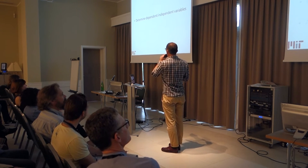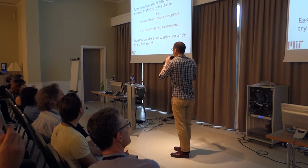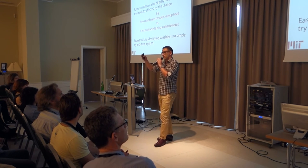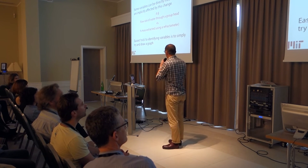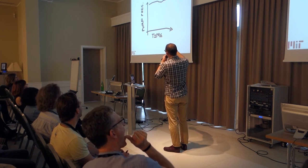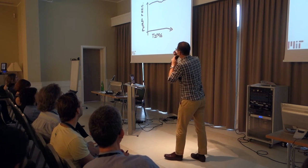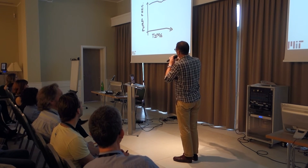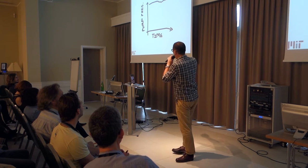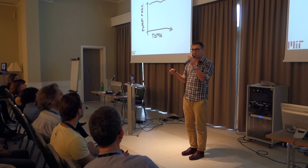Determining dependent and independent variables — I think this is overlooked a lot in coffee. An independent variable is something you can physically change and observe a direct effect, or perhaps no effect, in response to it. In the ideal world, your espresso machine's pump pressure should be more or less constant over time. Time should be exclusive from pump pressure — in principle, those things are mutually exclusive. So those are not really an important correlation to draw.